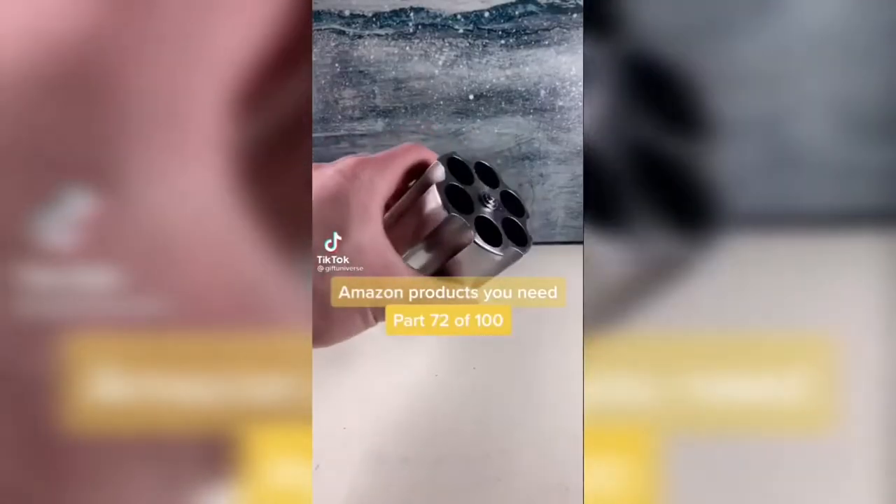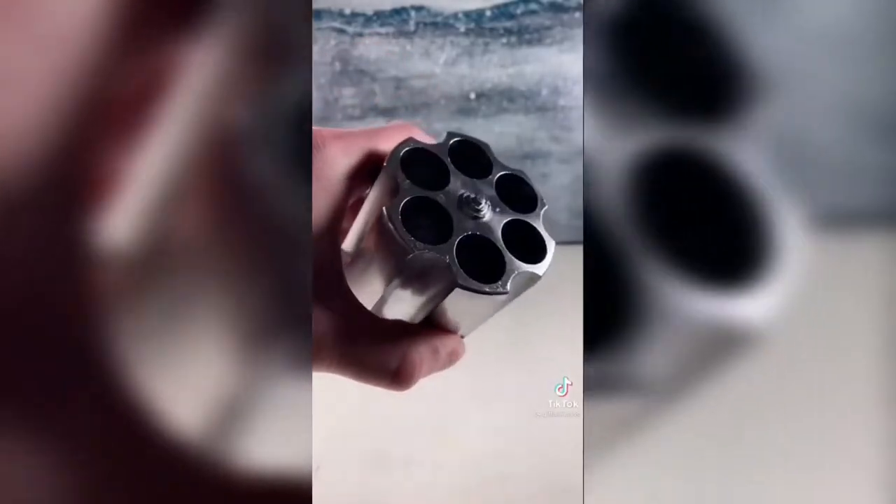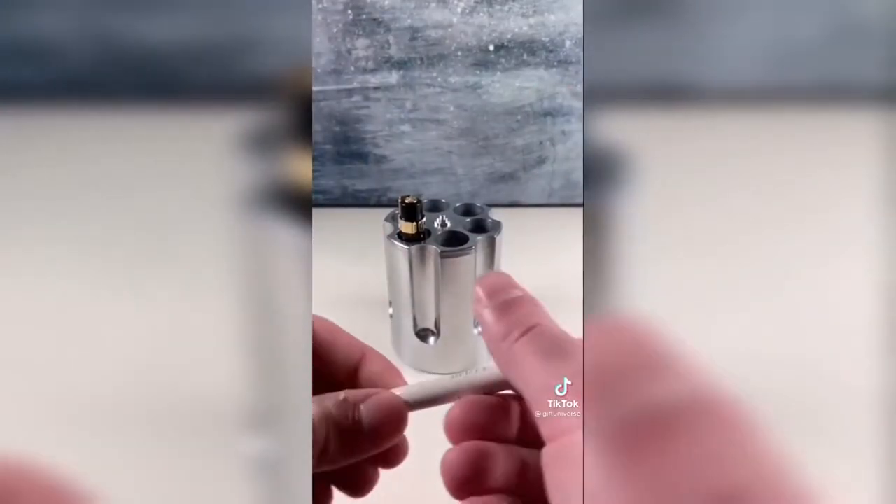Amazon products you need. This is a revolver cylinder pen holder that looks exactly like the cylinder to a giant revolver. This thing is sick.